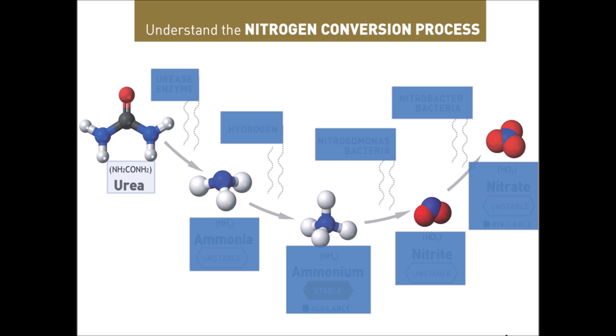The conversion process goes from amide to ammonia, then ammonia to nitrite, and nitrite to nitrate. The first stage of amide hydrolysis is the conversion of amide to ammonia, which is a relatively unstable compound. This conversion is only possible if the urease enzyme is present in the growing media.